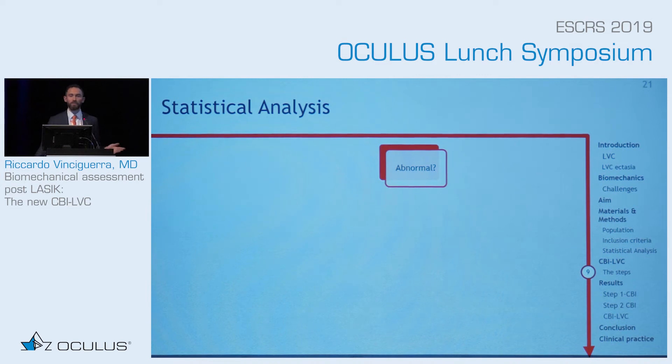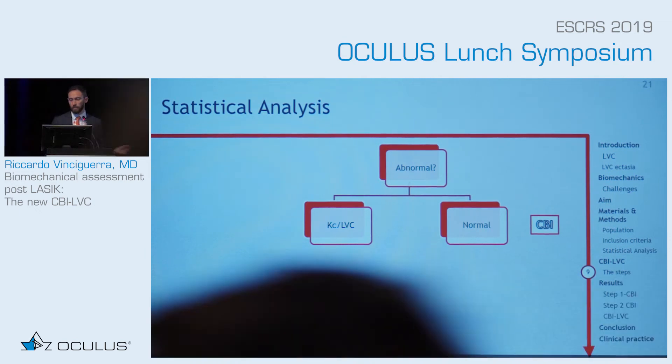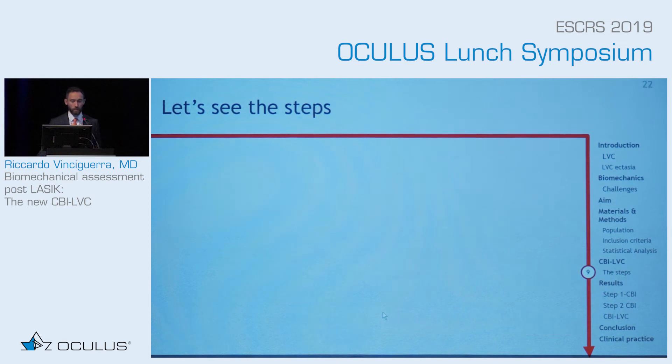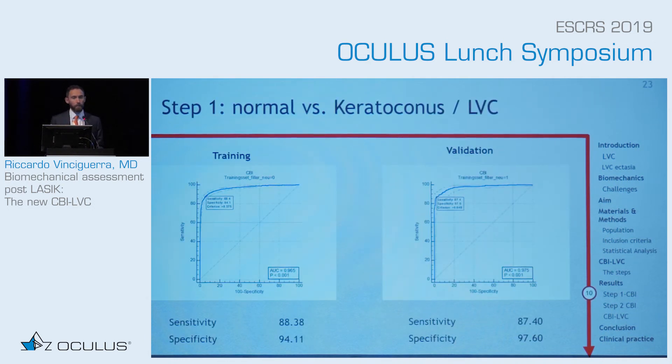This is practically how it works. We have a patient — is it normal or abnormal? The first step divides between normal and everything else. The second step separates between laser vision correction and keratoconus. Then the CBI-LVC tells you whether it is ectasia or stable laser vision correction. Step one is an updated version of the CBI. The sensitivity and specificity were very high — slightly different from our previous CBI publication because here we are also separating keratoconus with laser vision correction patients, adding an additional population.